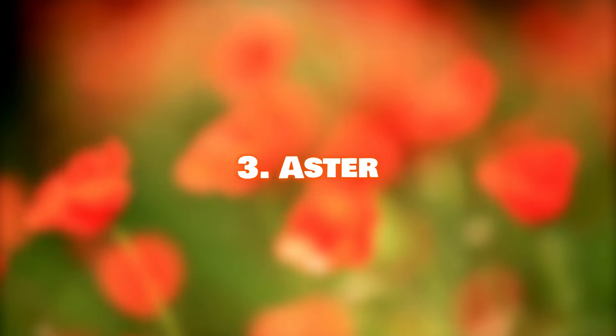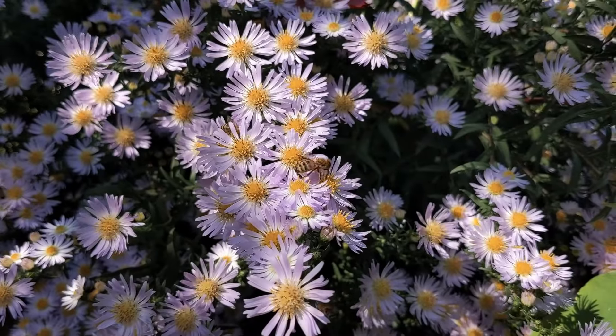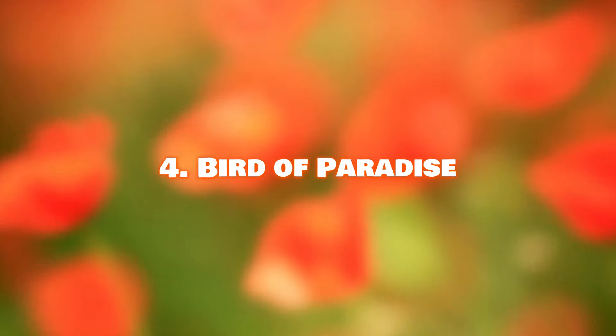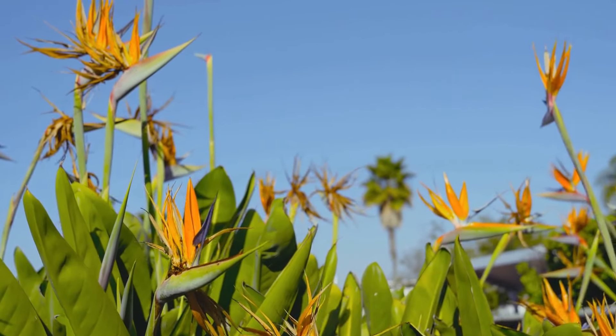Number 3: Aster. These daisy-like perennials have star-shaped flower heads and bloom in summer and fall in colors from blue, purple, white, red, and pink. Number 4: Birds of Paradise. The striking colors and unusual shape of Birds of Paradise flowers make them look like a bird about to take flight.